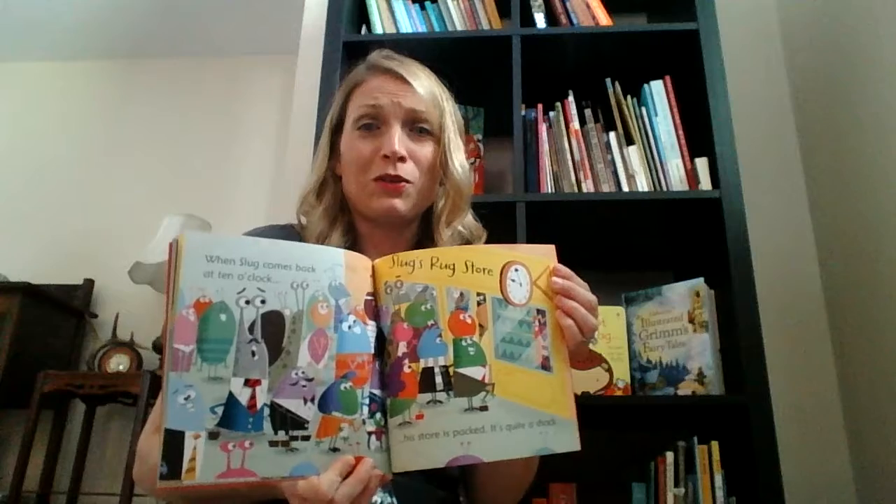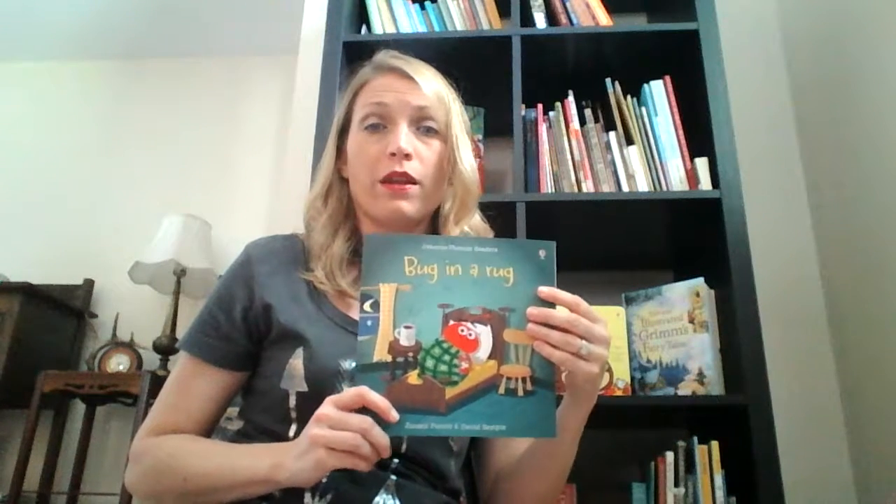I thought that was such a cute and surprising story. This one is really affordable — it's only $6.99 for this particular book, and they also come in volumes where you can get more than one phonics reader at a time.